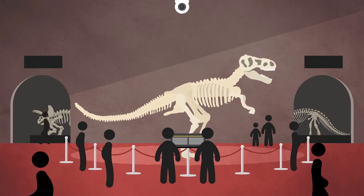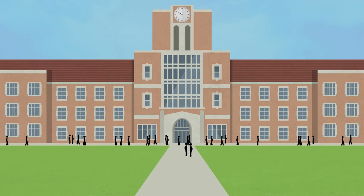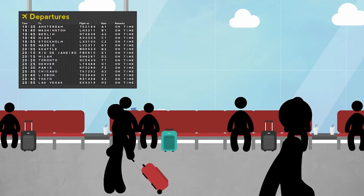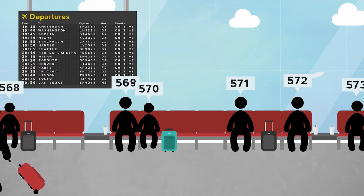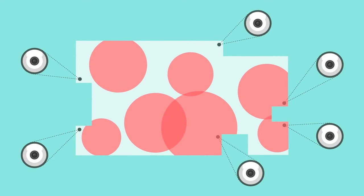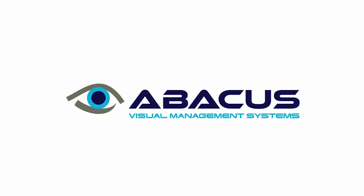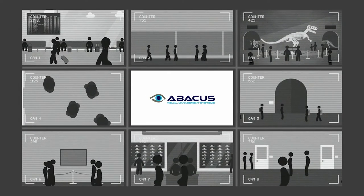And whether your sector is museums, retail, education, leisure or transport, your business needs to count people and understand where they go on your property. The Abacus Visitor Counting System from Visual Management Systems is the right solution for you.